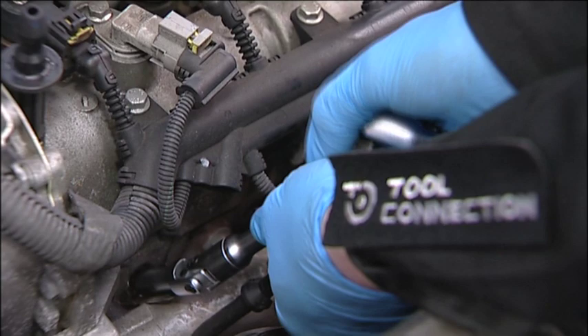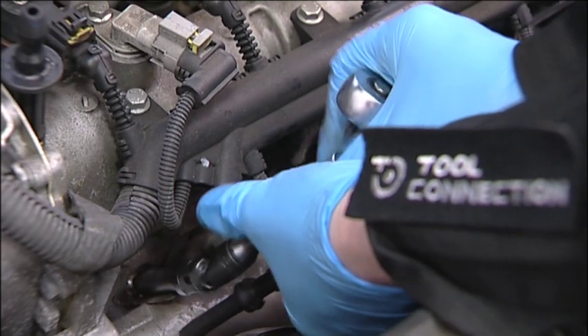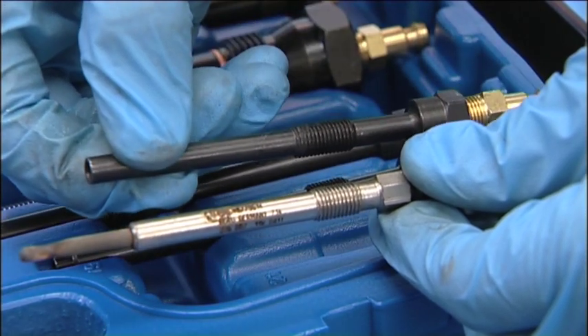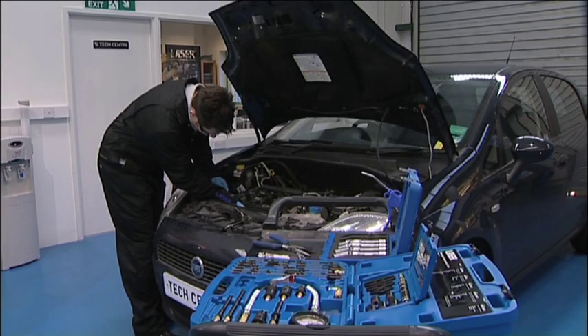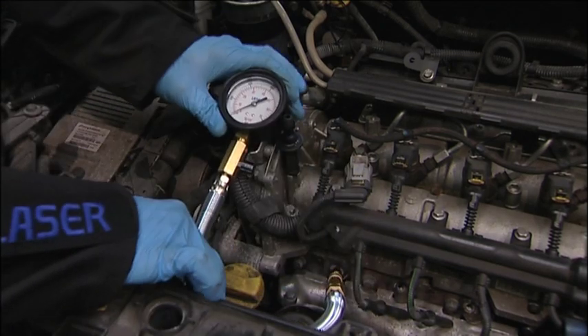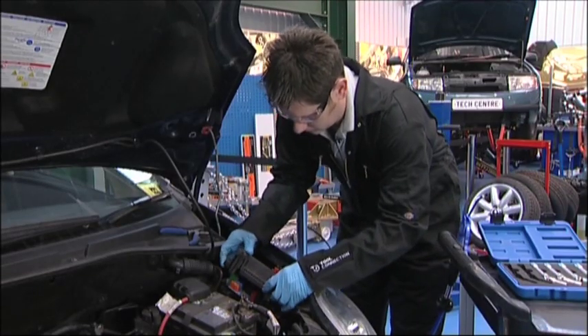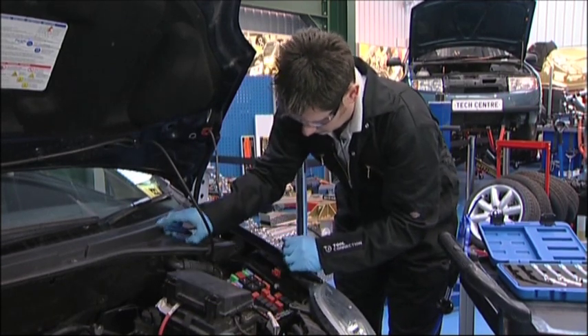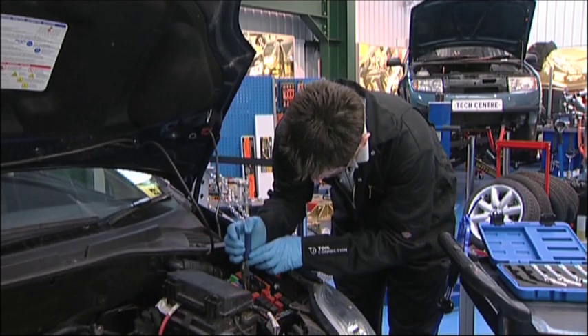The kit comes with 21 different adapters. Take care to choose the correct one by comparing it to the removed glow plug. It is important that no fuel can be delivered while conducting the compression test. Disabling the fuel supply will be system specific, so refer to the manufacturer's documentation. In this case, we have disconnected the fuel pump fuse.